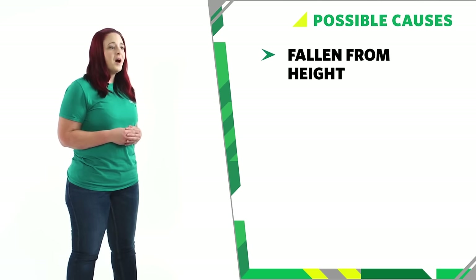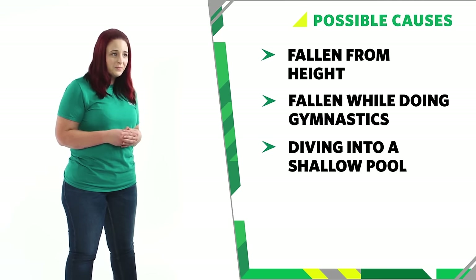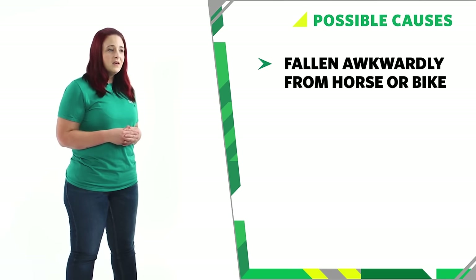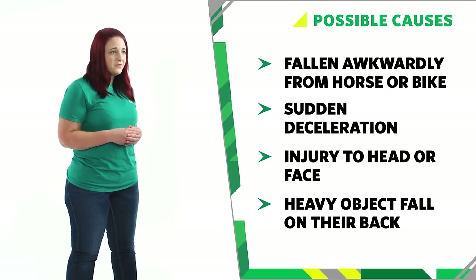Some of the following incidents could indicate a possible spinal injury. They could have fallen from a height, such as from a ladder. Fallen awkwardly when doing gymnastics. From diving into a shallow pool and hitting the bottom. A collapsed rugby scrum. Fallen awkwardly from a horse or motorbike. They could have experienced sudden deceleration in a car. Had an injury to the head or face. Or had a heavy object fall across their back.